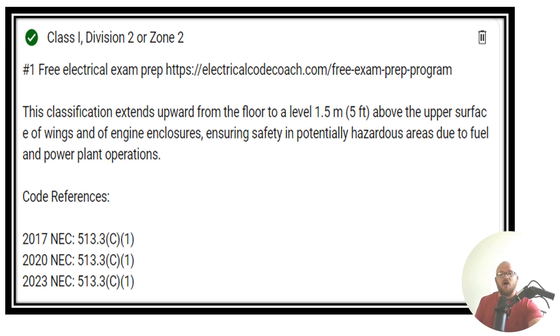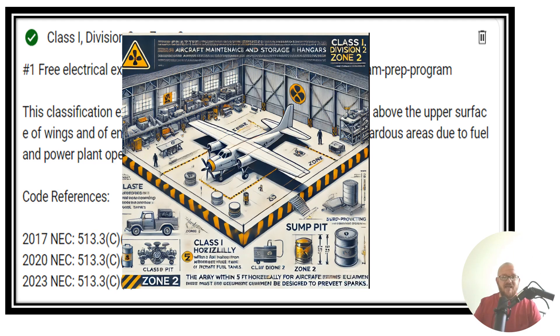This classification extends upward from the floor five foot above the upper surface of the wings or engine enclosures, ensuring safety in potentially hazardous areas due to fuel and power plant operations. We can find the code in 513.3C1. This question today is only dealing with a small portion of this area because there are likely going to be multiple classifications for the vertical heights, horizontal heights, and all the different areas. This infograph is not exact dimensions, but gives you an idea of what we're talking about.